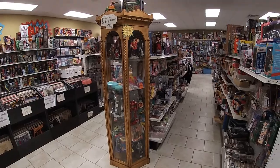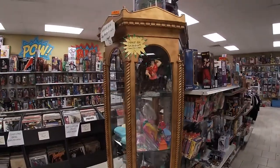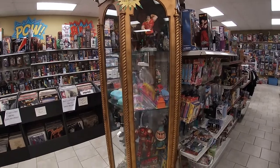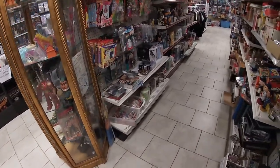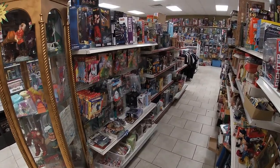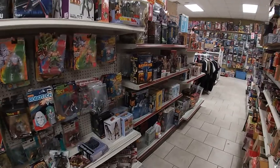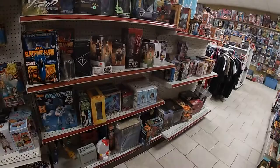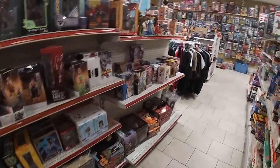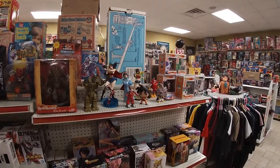When I swing back around, we're at our anime section. First there's this little case — some Polly Pocket, 60s G.I. Joes, carded Superpowers. This is the anime aisle — all types of Dragon Ball Z stuff, Gundam, Robotech, Sailor Moon, My Hero — kind of whatever matches this area.